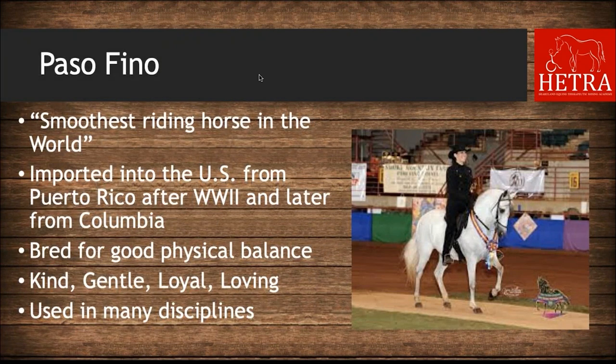The next breed is Paso Fino — adorned with the title of smoothest riding horse in the world. They were imported into the U.S. from Puerto Rico after World War II and later from Colombia. They were bred for good physical balance and are quick, sure-footed, and very athletic. They are kind and gentle in temperament, very loyal to their owners, and are extremely popular for trail riding and showing.